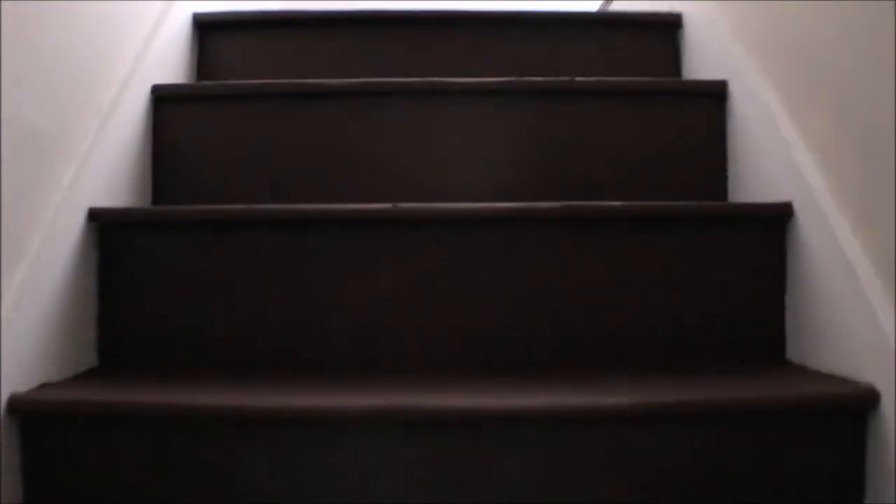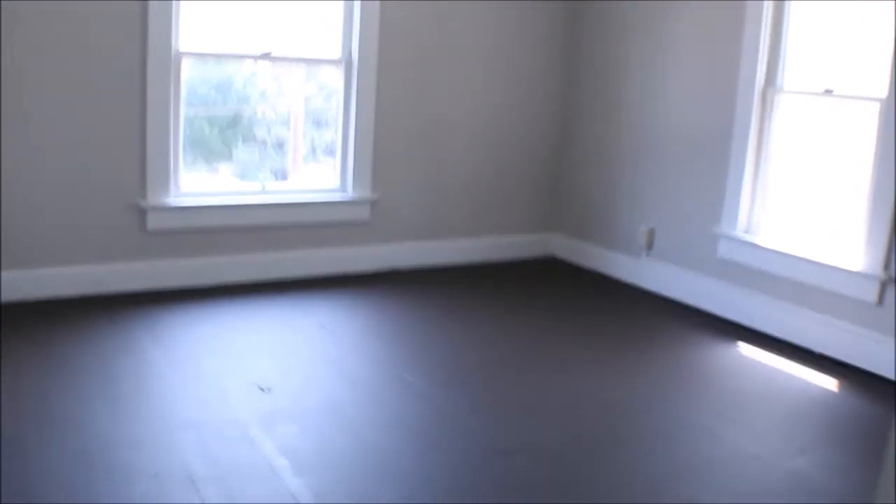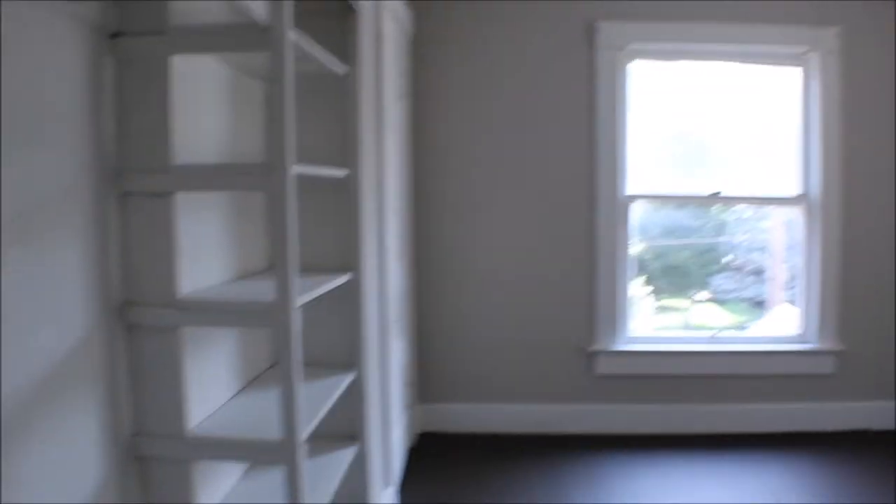Let's take a look upstairs. Bedroom number one — you have extra shelves here and a closet for storage space. Makes it a nice rental, or you can live on one side and rent the other side out.